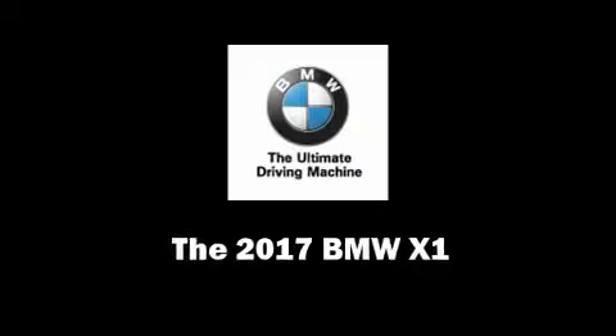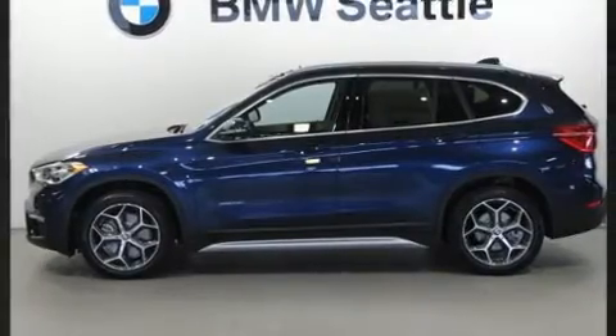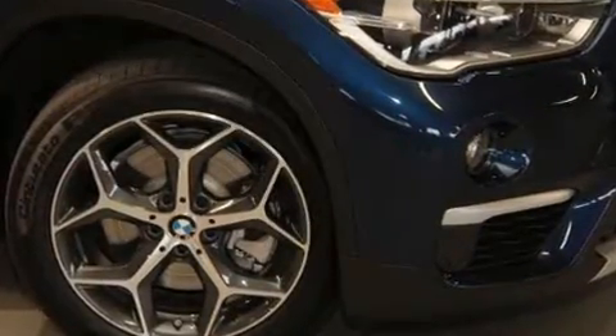Discerning drivers will appreciate the 2017 BMW X1. Smooth gear shifts are achieved thanks to the 2.0-liter 4-cylinder engine. For added security, Dynamic Stability Control supplements the drivetrain. All-wheel drive keeps this model firmly attached to the road surface.